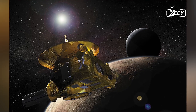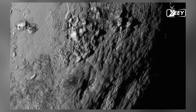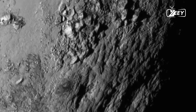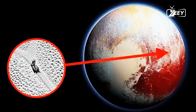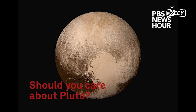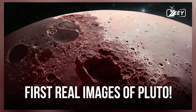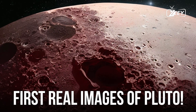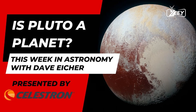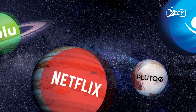Similar phenomena have been observed on Mars and Jupiter's moon Europa, where asteroid or comet impacts have left behind tell-tale scars. In addition to the chaotic terrain, there are also significant cracks and fault lines extending from Pluto's north pole to its south pole. These fractures might be caused by the gradual freezing and expansion of a subsurface ocean. As this hidden ocean freezes and increases in volume, it could create pressure that fractures Pluto's icy crust.